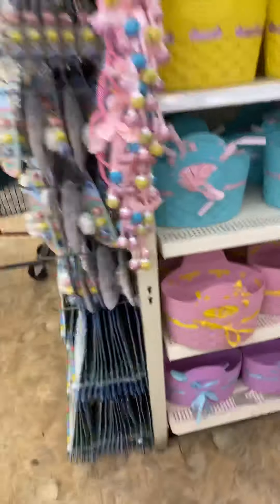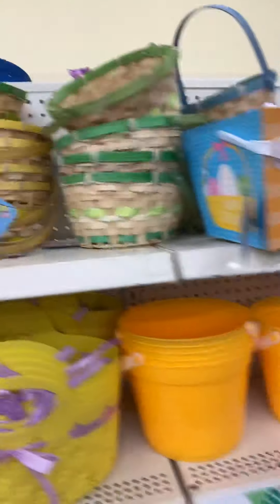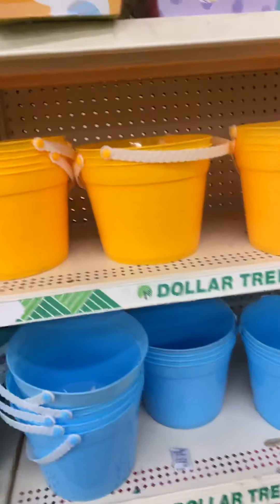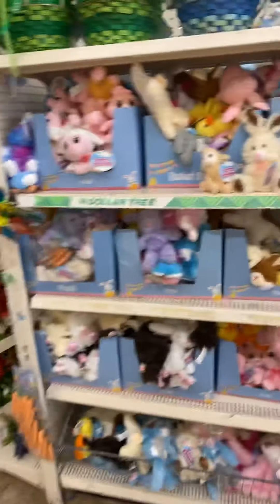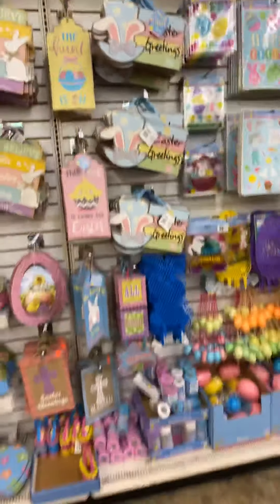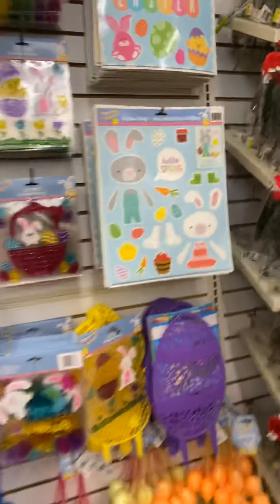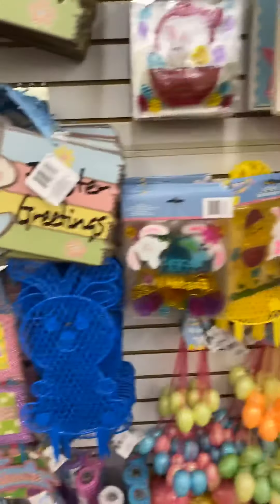Oh look how cute these baskets are — they're adorable. I love them, the colors are so cute. They also got all the little stuffed animals, they're so cute. They have the whole wall of signs and big stickers that you can put on your refrigerator — so cute.